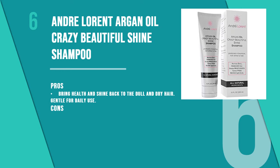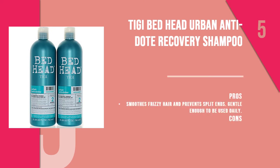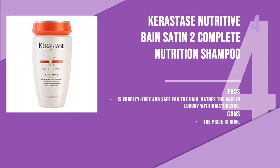The fifth product is TIGI Bed Head Urban Antidote Recovery Shampoo, made to protect the hair from daily exposure to dust and pollution. The recovery shampoo boosts moisture levels of the hair and repairs it from the root. The shampoo also comes with a conditioner from the same range.